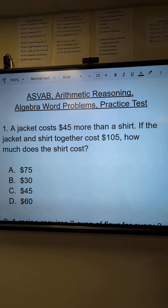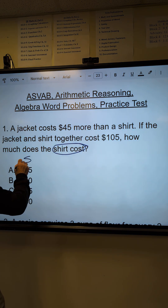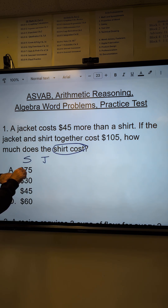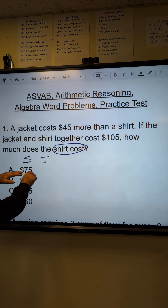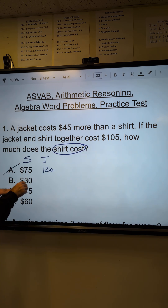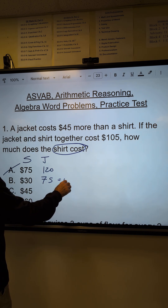The other way to do this exact same problem with the trick: I'm going to write down what the cost of the shirt has to be. How much would the jacket have to be? It would have to be $45 more than that — $120. Well, shirt plus jacket is not 105. At $75 for the jacket, together they are $105.